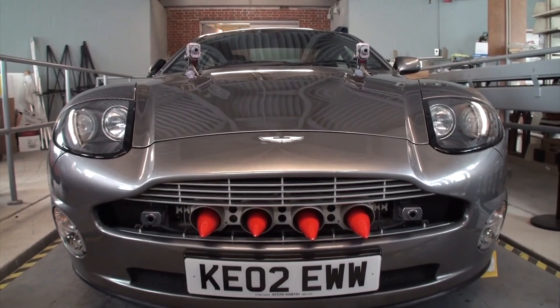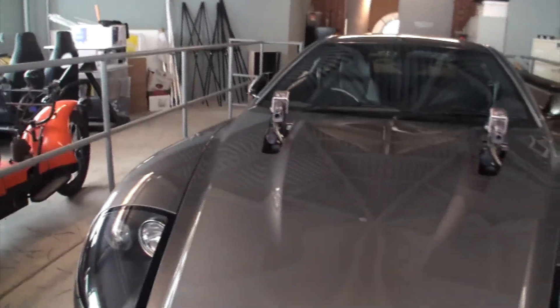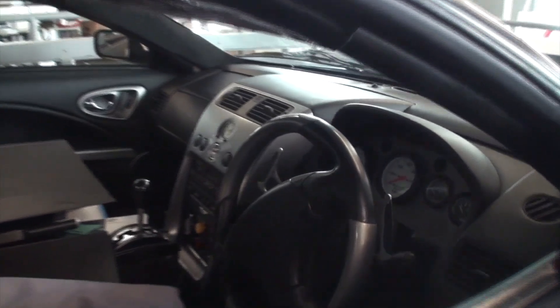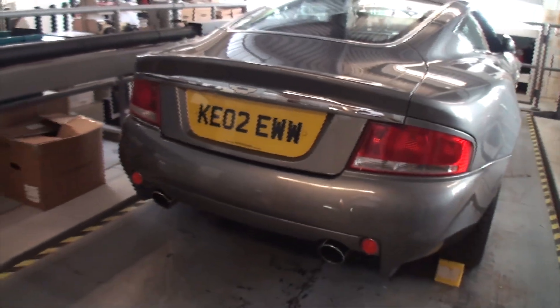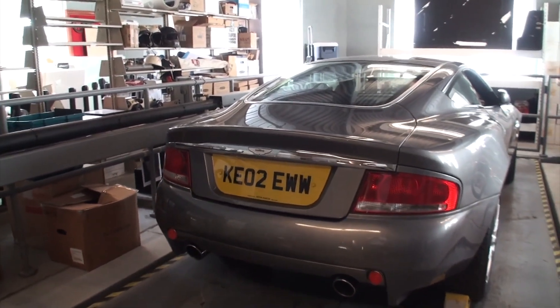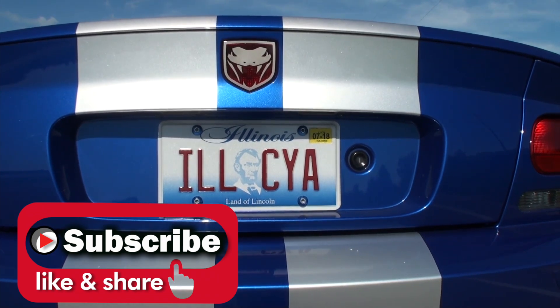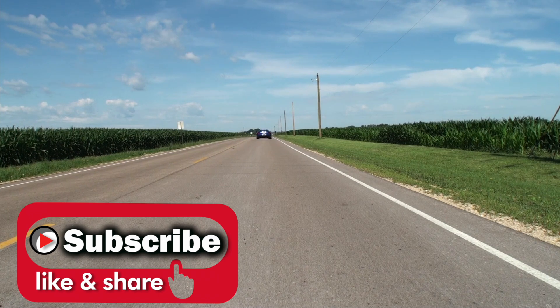Hey guys, if you stuck around to the end, you got a little extra treat. Zach showed me a little behind the scenes. This is our V12 Vanquish, and this was in Die Another Day — it's the car that actually gets chased by the green Jaguar. This one isn't out on the floor right now. We just got it back from the New York International Auto Show — we brought it to show off at one of our booths. Very cool. A little extra bonus footage, guys. Thanks for coming to the channel.